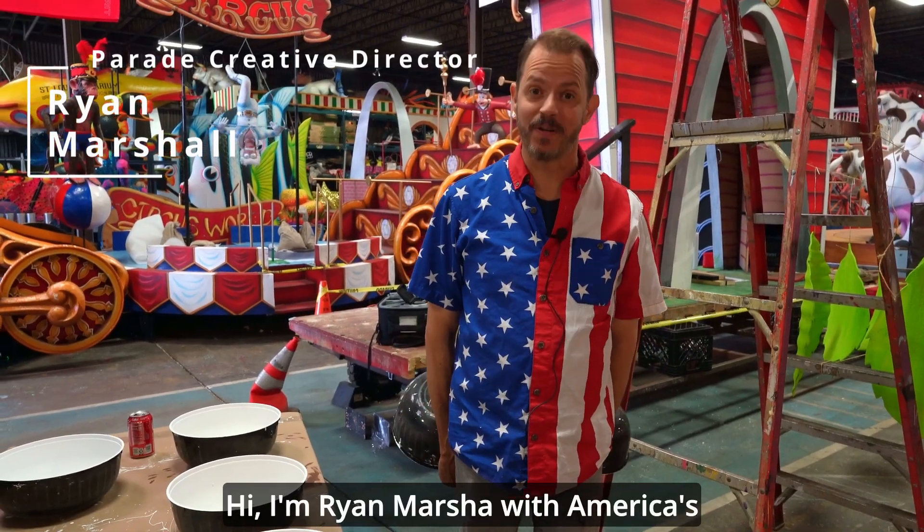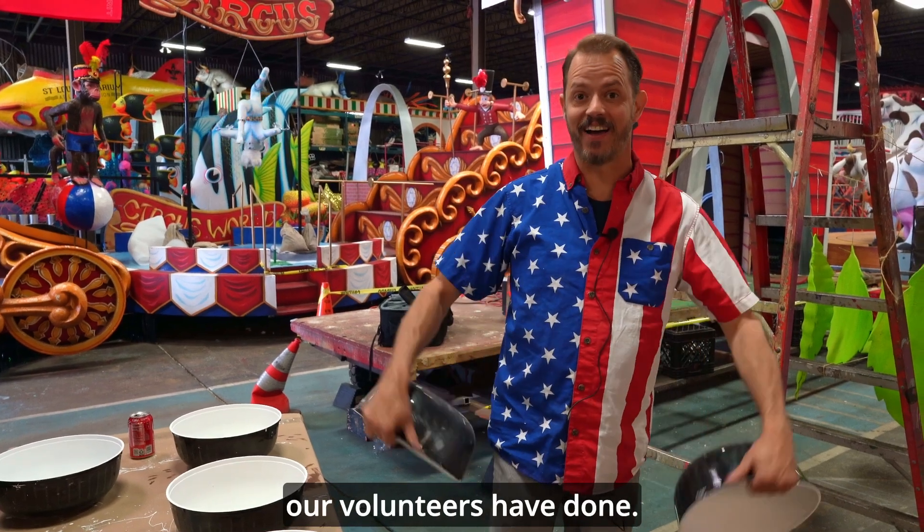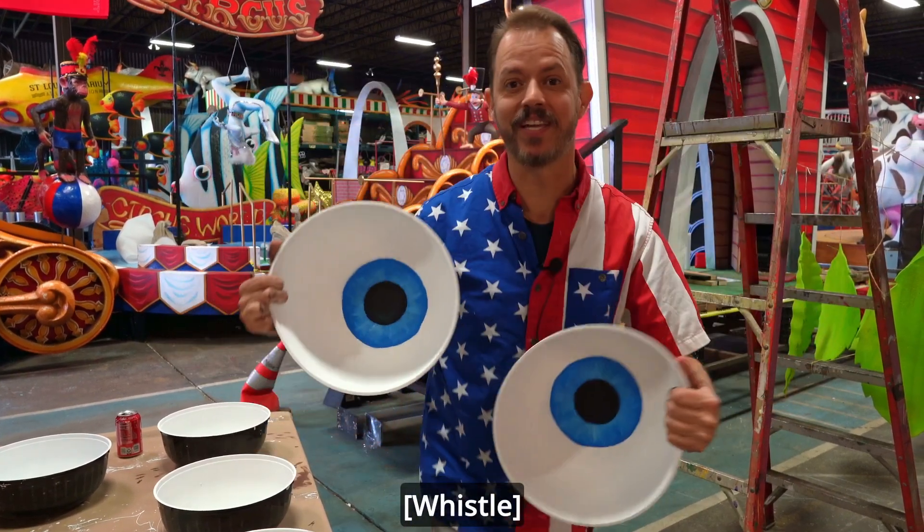Hi, I'm Ryan Marshall with America's Birthday Parade and today we're looking at some of the work that our volunteers have done. Take a look at this.